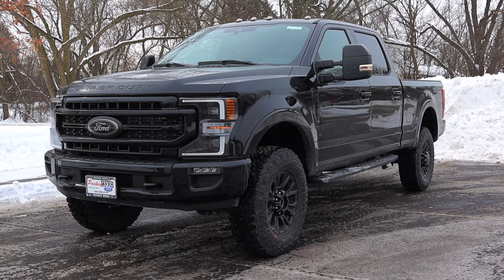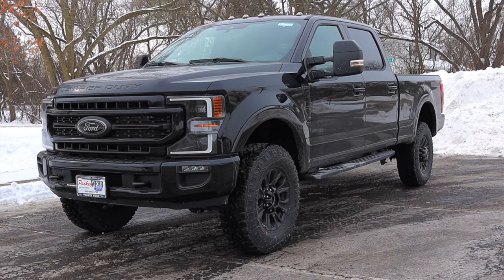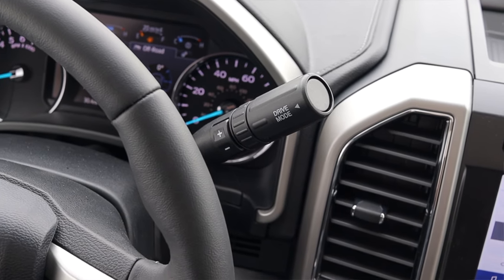What's up guys? My name is Zach and today I am driving a 2021 Ford F250 Super Duty Lariat Tremor. Up front is a 7.3 liter V8 and down below is a 10-speed automatic transmission.